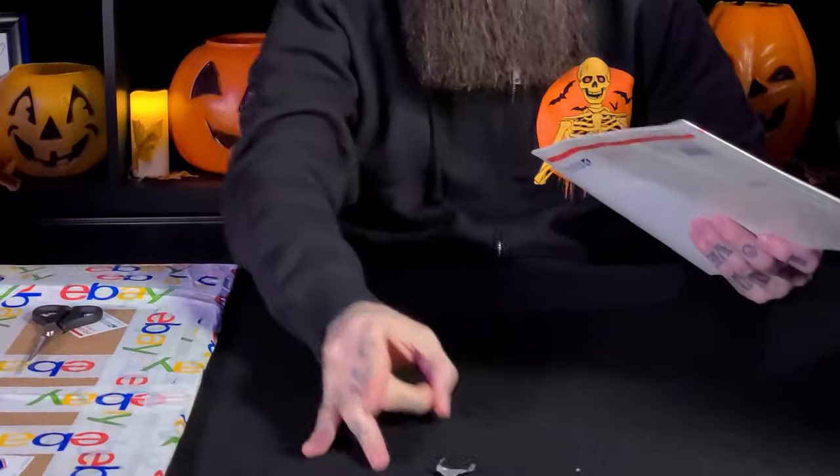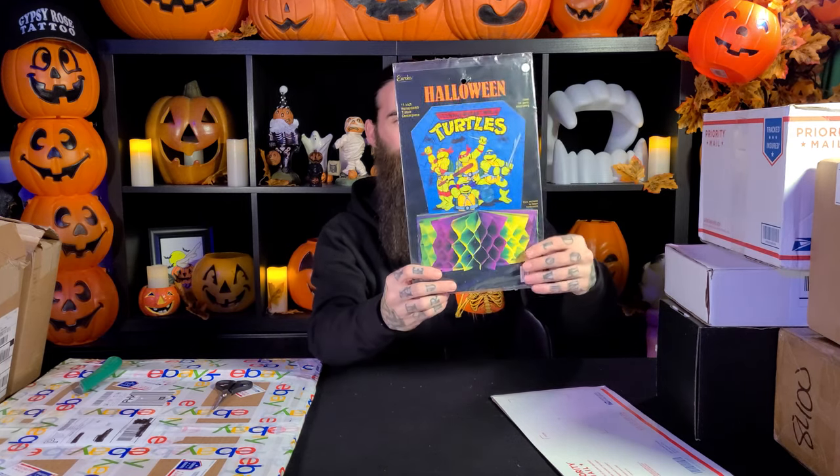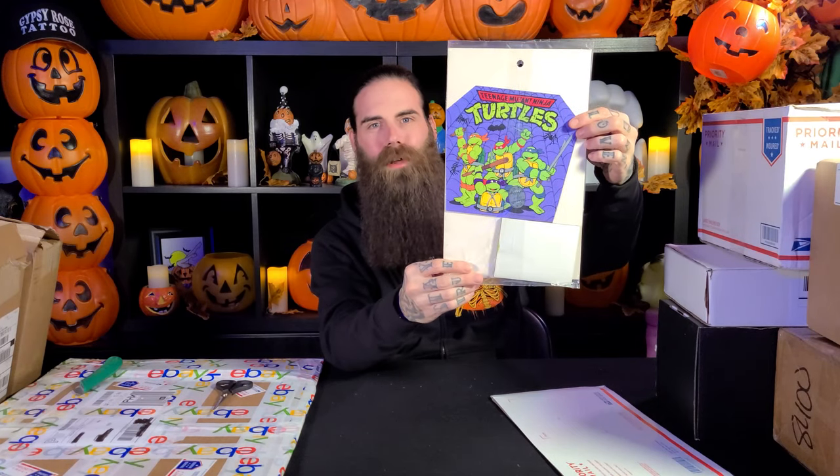Next is a package from eBay, seller Hard to Find Party Supplies. It's two of my favorite things combined — Halloween and the Teenage Mutant Ninja Turtles! This is a honeycomb centerpiece display by Eureka, dated 1989, Mirage Studios. It's still in its package and looks mint — excellent condition and so rare. I had never seen these in the wild as a child and I'm so happy to add this to my hoard.